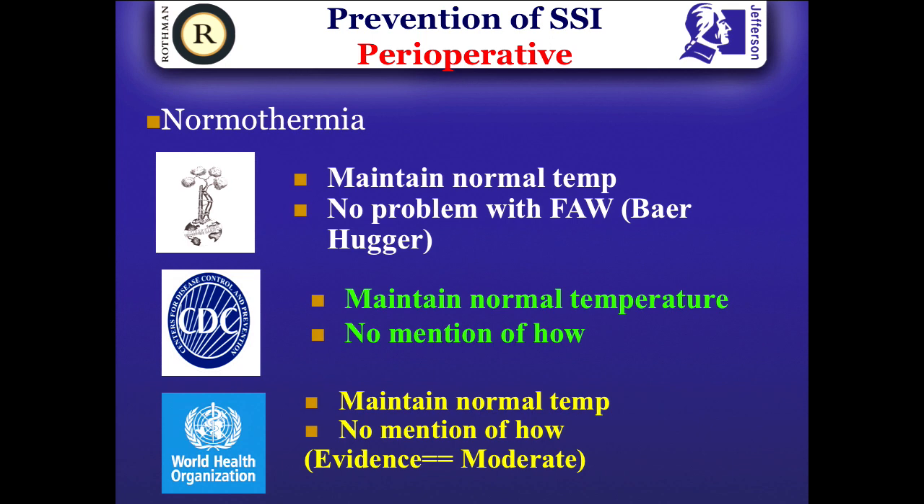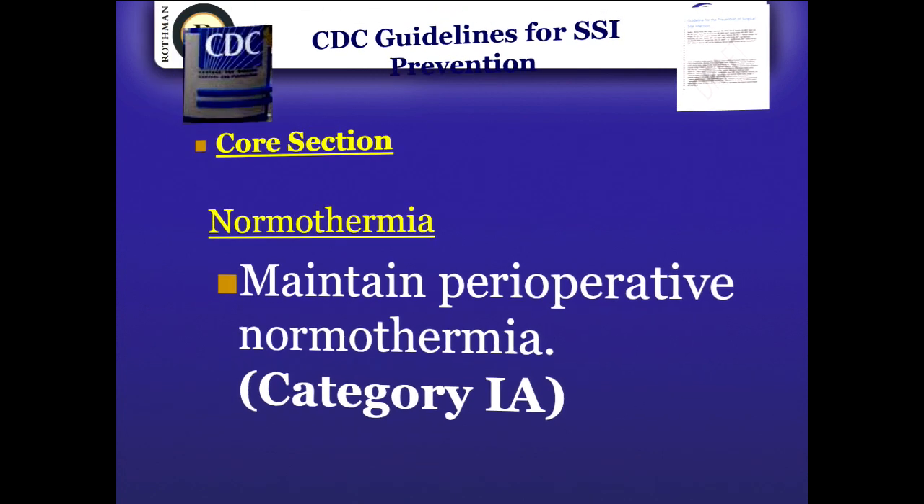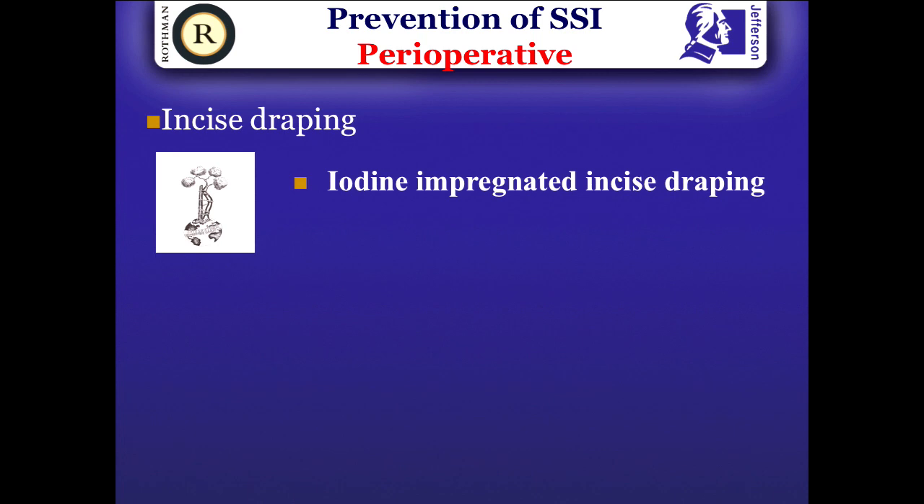Regarding normothermia — you can maintain temperature intraoperatively. For those in Britain, articles have suggested forced air warming may be associated with higher infection incidence, but that has not been proven. Multiple studies refute that finding, and those findings are mostly from simulated studies. Whatever method you use, you must keep normothermia in the operating room — that is Category 1A. In the United States, CDC recommendations become policy, and hospitals that do not implement them face potential financial penalties.